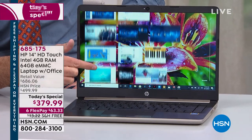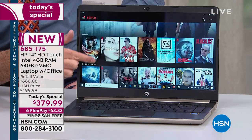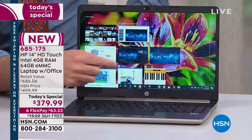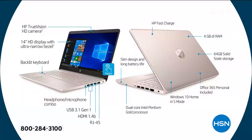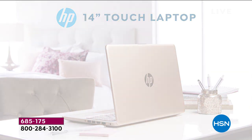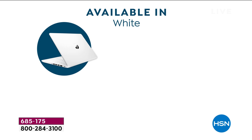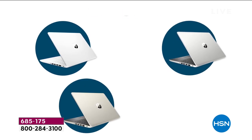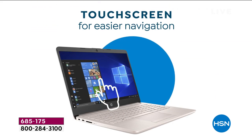This today's special from HP is not only the lowest priced touchscreen today's special we've ever done in the history of HSN, but fair warning — it's going to be the best price on a touchscreen we'll do for the rest of the year. We even have an exclusive color — rose gold, made exclusively for us. It's also available in white, gold, and silver. It's new, lightweight, only three pounds.